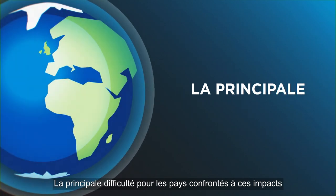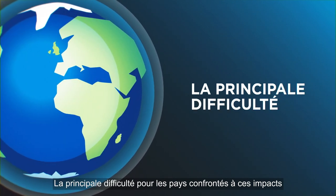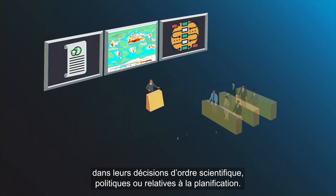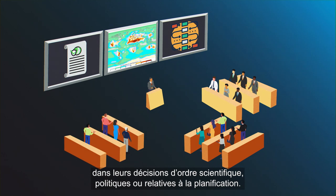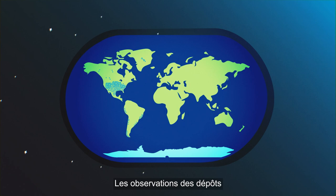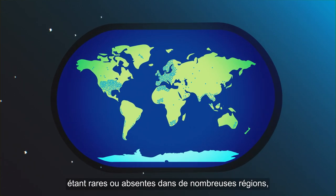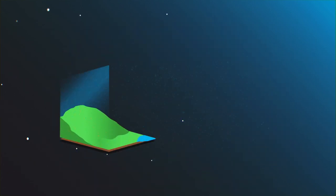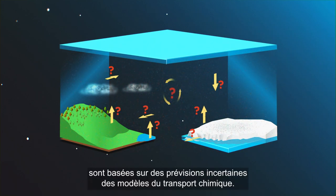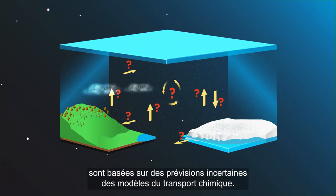The main challenge for countries who must deal with these impacts is the lack of knowledge of or capability to account for atmospheric deposition in their scientific, policy-making and planning decisions. Observations of deposition are sparse or absent in many regions of the world, and current maps of atmospheric deposition are based on uncertain predictions of chemical transport models.